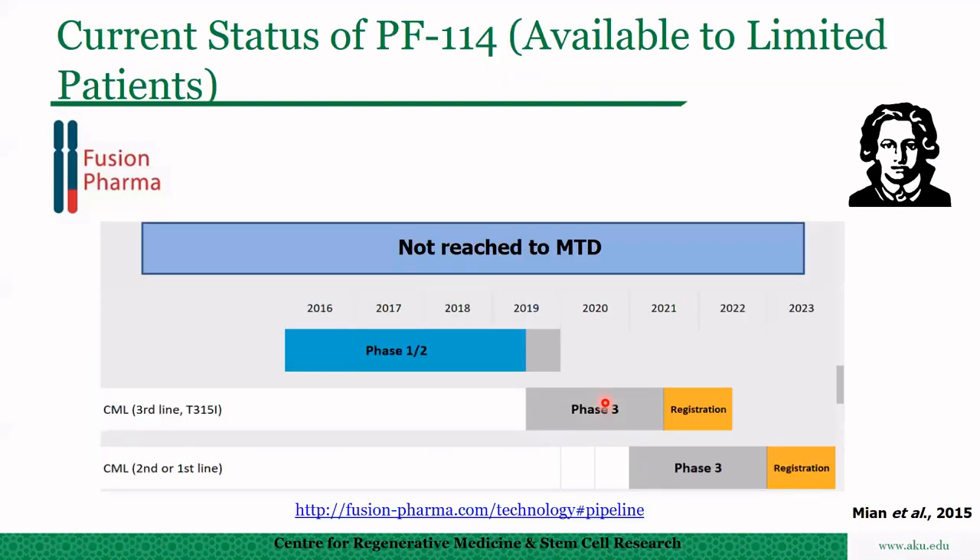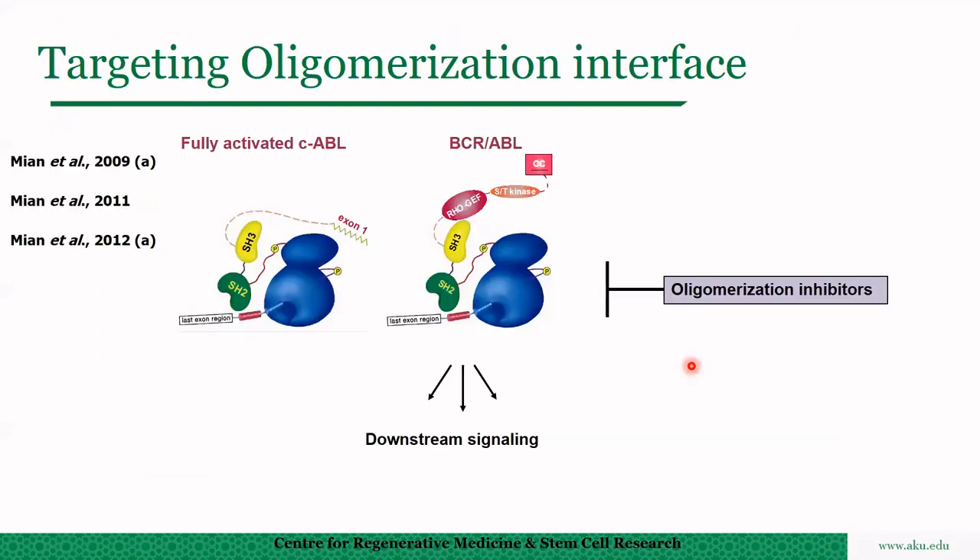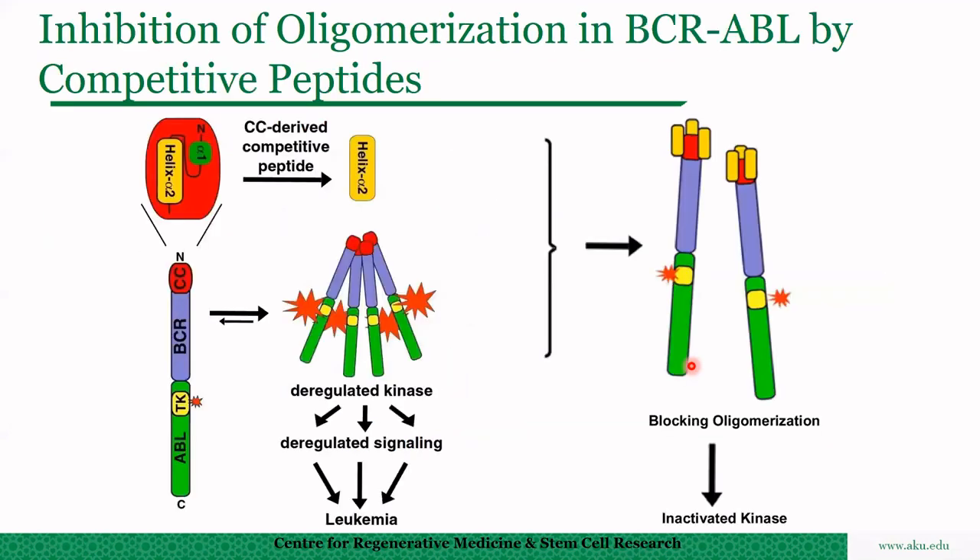This drug is currently in clinical trial but is given only to a limited number of patients for whom no alternative is available. Moving to the next approach: oligomerization inhibition.